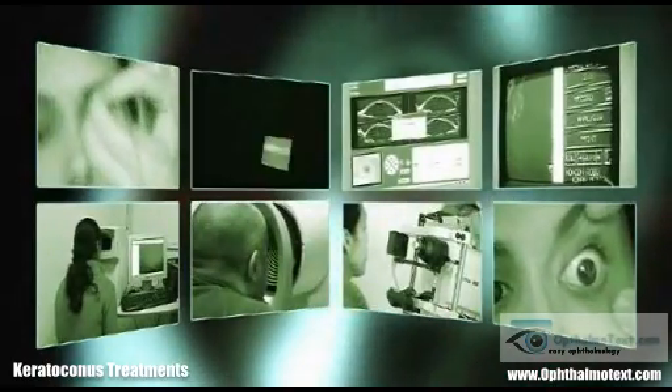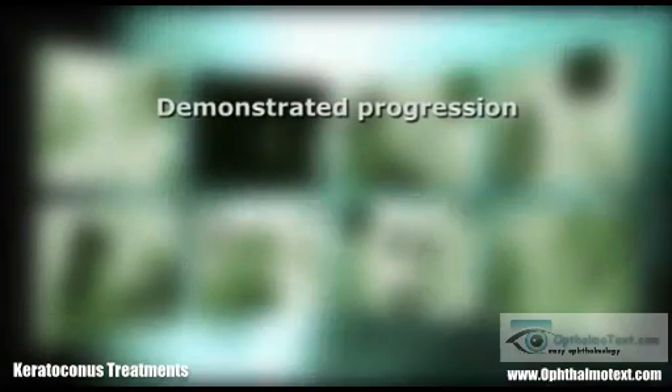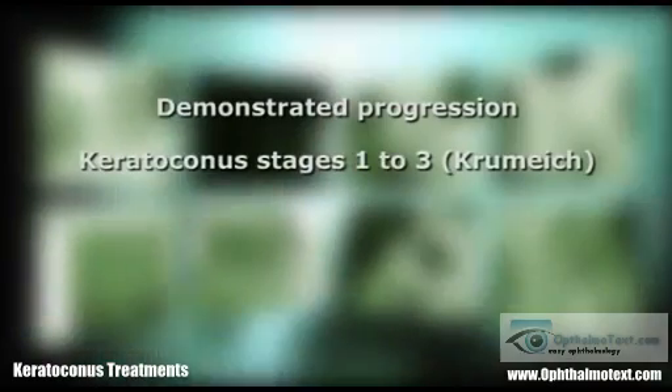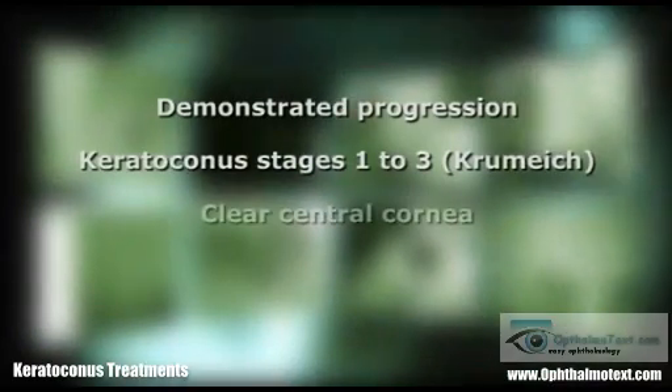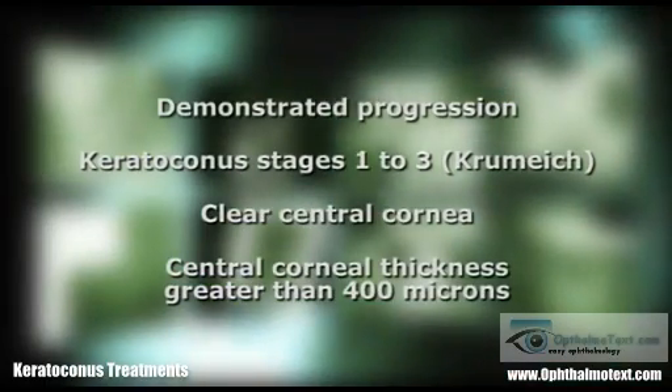On completion of these examinations, patients may undergo corneal cross-linking if they are presenting demonstrated progressive keratoconus of stages 1 to 3 on the Krumeich classification, with no central opacity and with at least 400 micrometres at the corneal thinnest point.